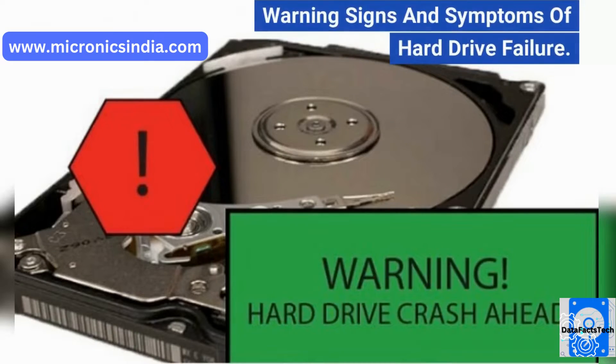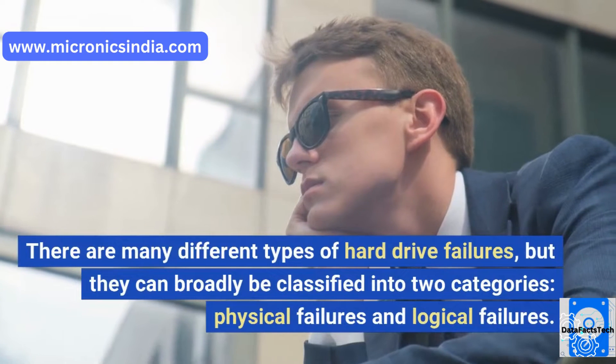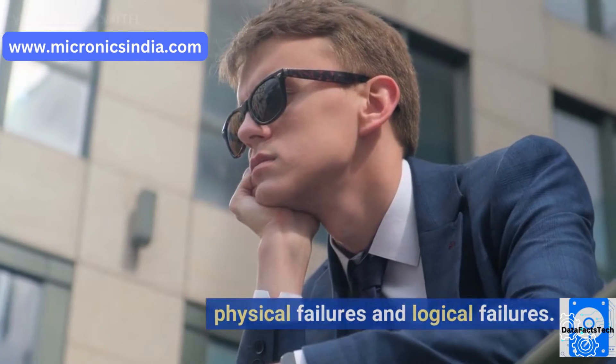Warning signs and symptoms of hard drive failure. The different types of hard drive failures. There are many different types of hard drive failures, but they can broadly be classified into two categories: physical failures and logical failures.